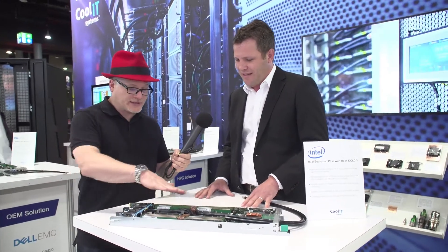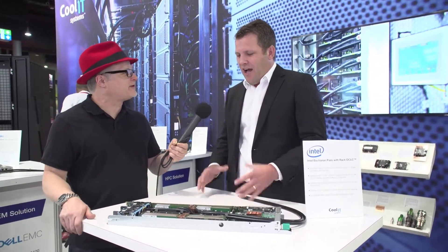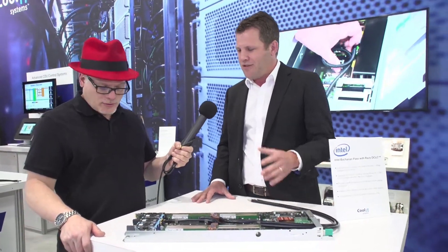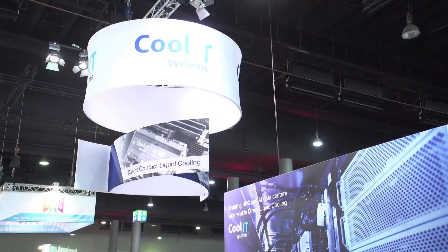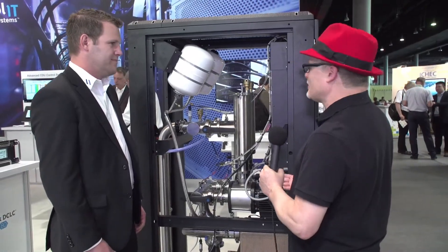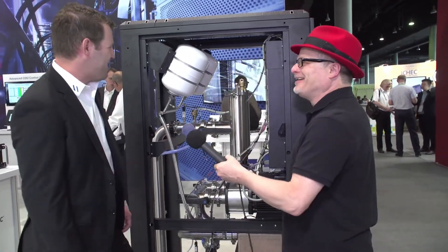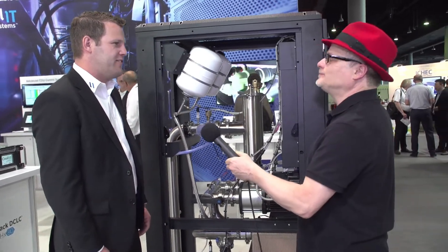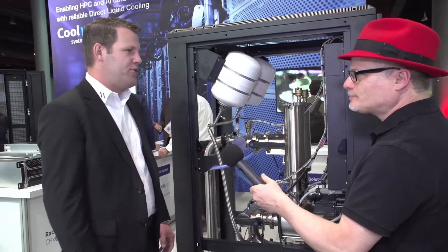There are still fans in this system, typically tuned down so that they're at idle or just above that. Over here we have what looks like a lot of plumbing — what you're looking at is the CoolIT CHX 750, which is a coolant distribution unit or CDU.